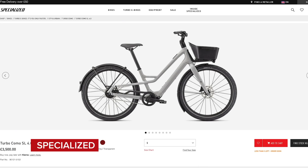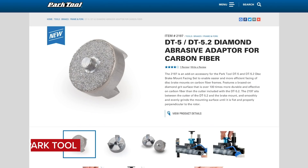Welcome to the GCN Tech Show. We've got loads coming up this week: a new bike from Envy, new e-bikes, a new MuckOff helmet, new Park Tools, your upgrades, the bike vault, plus our main talking point — the pros' secret tire weapons for the cobbles.